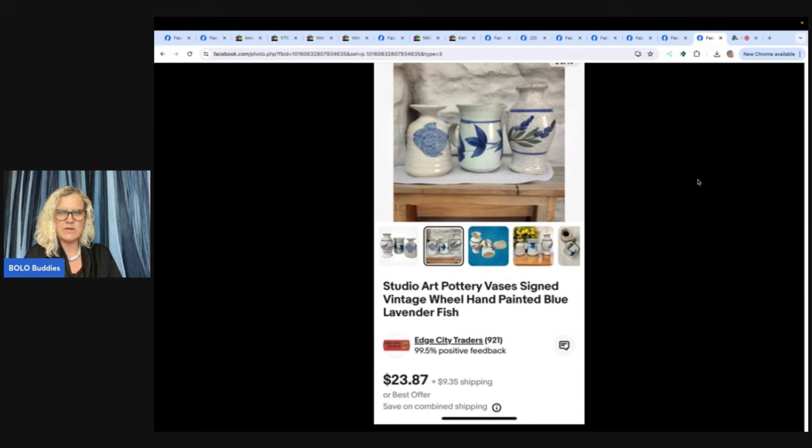The last one is from Edge City Traders: studio art pottery vases, signed vintage wheel, hand-painted blue lavender fish. They picked up these three pieces of art pottery at different times and places. Total cost of goods was $9.50 — individually the vases would sell for about $8 each. They thought they looked good together, photographed and listed them together, and they sold in two days for the full asking price of $23.87. That's not a big profit, but they moved quickly and only required packing one box. Though honestly, packing breakable pottery for a $10 return would take three hours — you'd need at least $100 to make shipping breakables worthwhile. They do look good together and it is a good teaching moment.